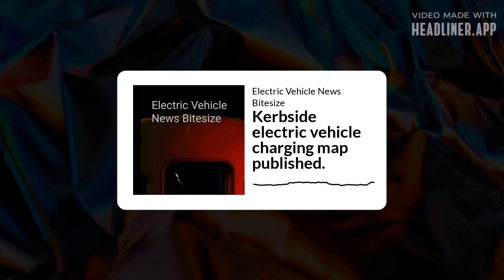Subscribe to the Electric Vehicle News Bitesize Podcast for free on Apple Podcasts and Google Podcasts, and other major podcast platforms.